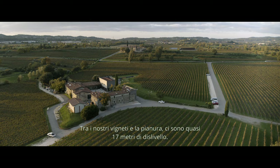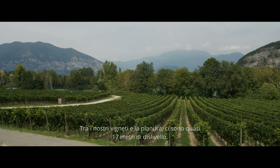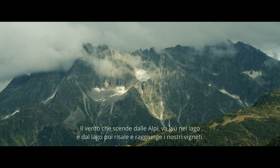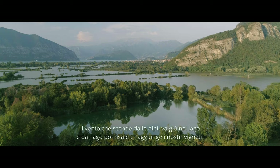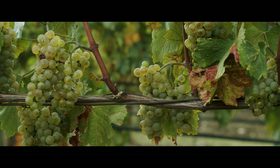In our winery, we are almost 17 meters of slope from the flatland. There is very good ventilation. All the winds that come from the Alps go straight down into the lake, and then from the lake back up. This continuous ventilation dries out the plants.